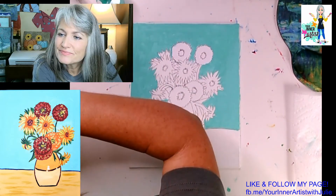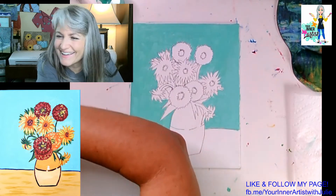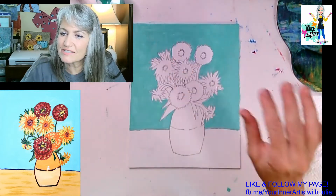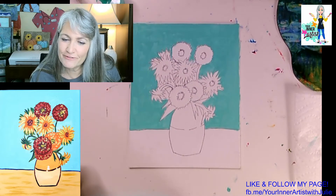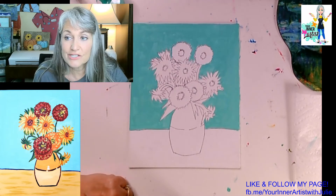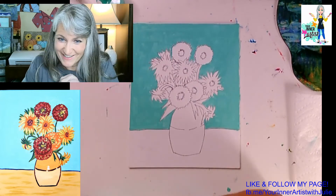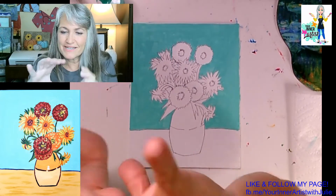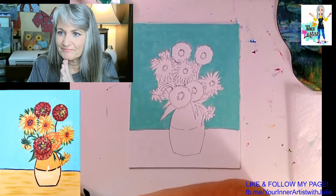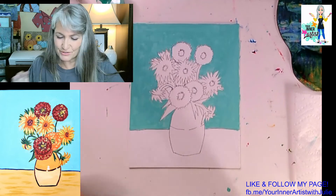October 9th is our next class and we kind of voted on Starry Night with a Halloween theme. It will be — instead of that cypress tree — a pumpkin with a cat sitting on the pumpkin. It's a really cute design I did last year but never got to use. So that's what we're going to do next time.